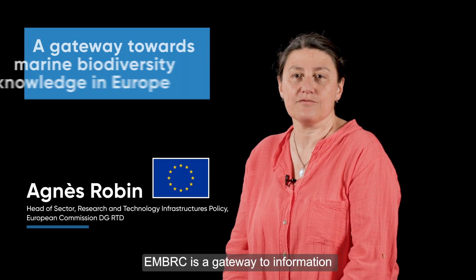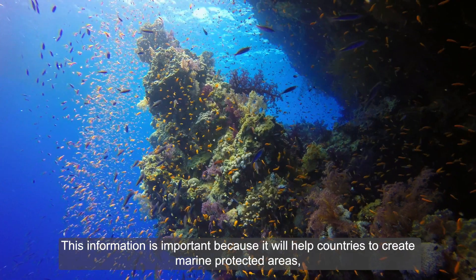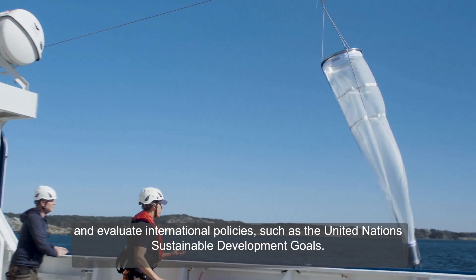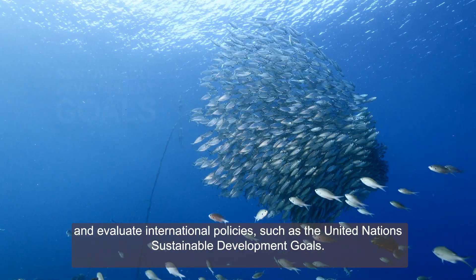EMBRC is a guide to information and knowledge about marine biodiversity in Europe. This information is important because it will help countries to create marine protected areas, to respect international commitments, and to evaluate international policies such as the sustainable development objectives of the United Nations.